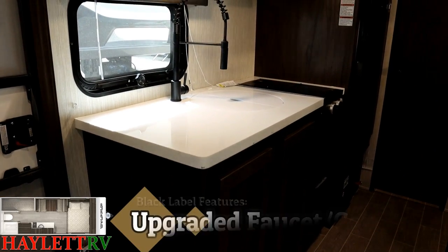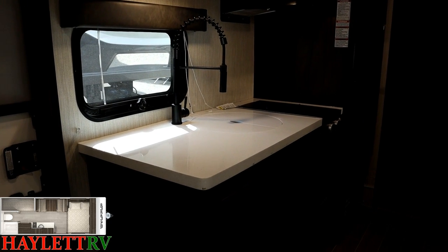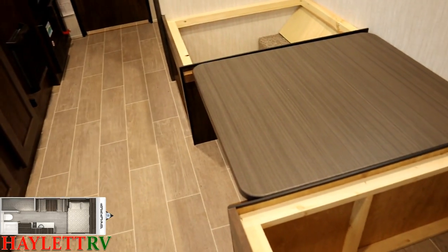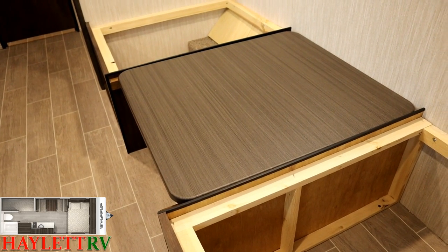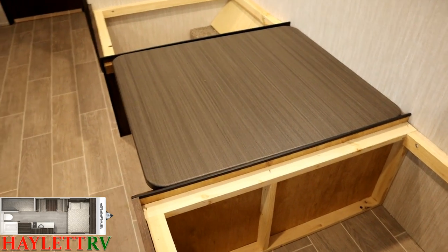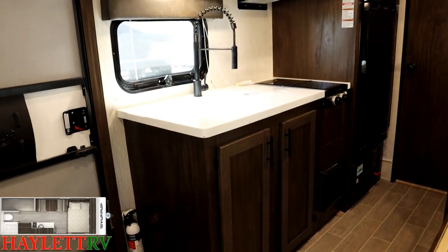Black Label features include a solid surface counter in the kitchen and a high-rise spring-loaded sprayer-type faucet. In a standard series Wolf Pup, you'd normally have sealed-edge press-membrane kitchen counters throughout the entire RV. In a Black Label, you get sealed-edge membranes at the dining table and solid surface in the kitchen.